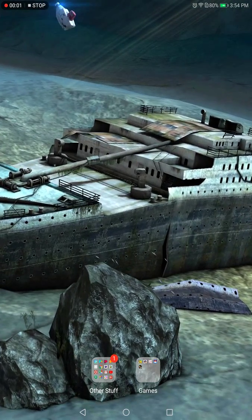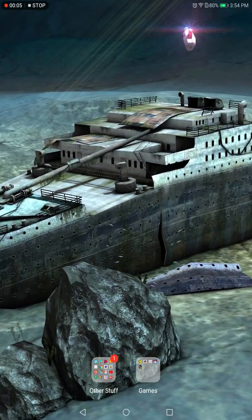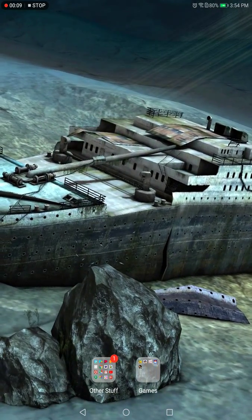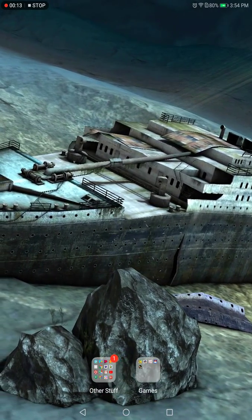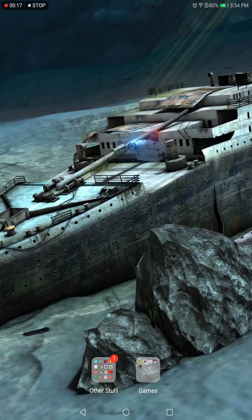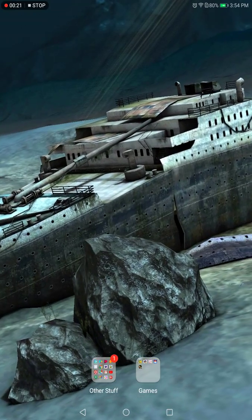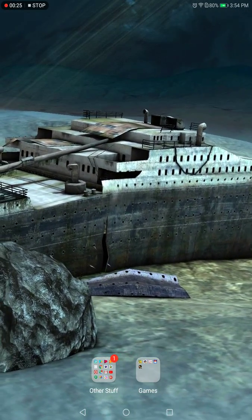Yo, people, what's up? This is my new — I'm using my tablet again. So this is my background that I downloaded for the Titanic 3D app from Google Play. I think it's — I don't know if it is on iTunes, but I haven't looked, so I decided to show you this lovely background, how awesome it is.